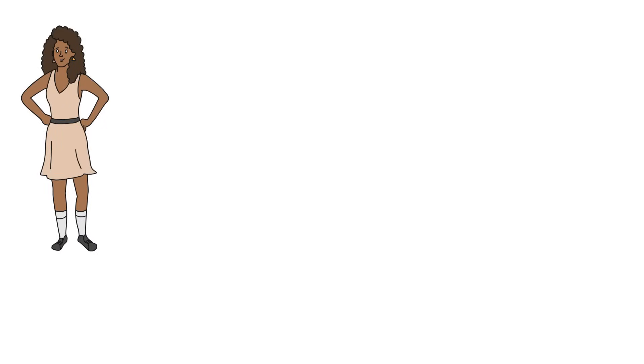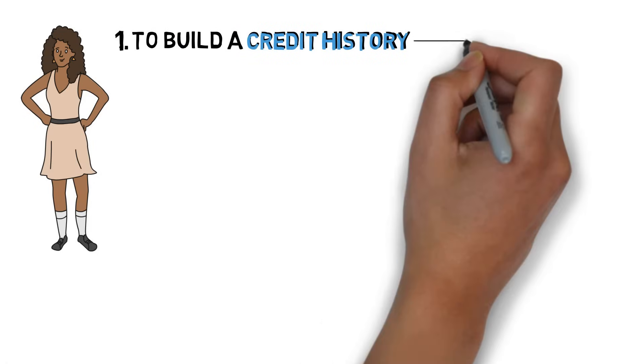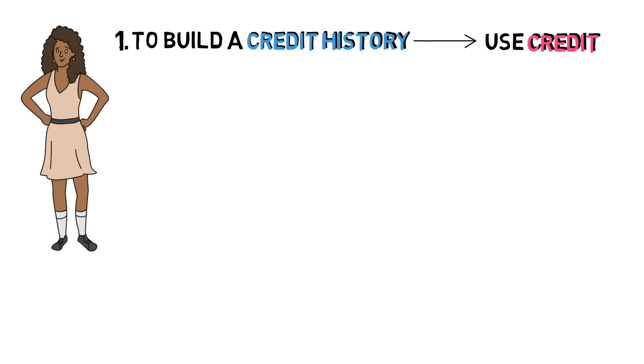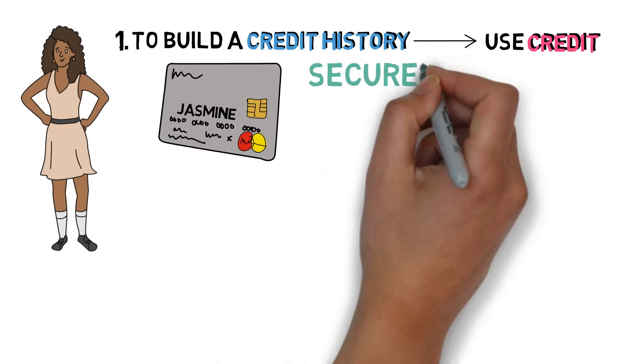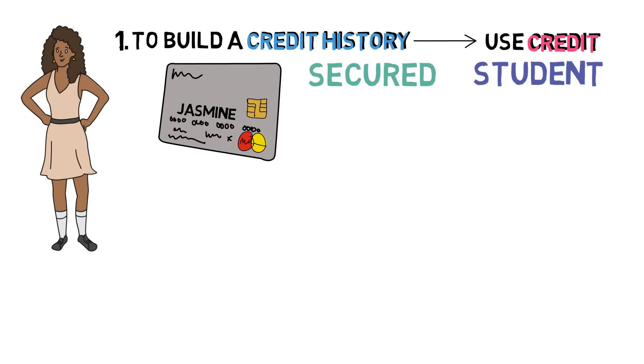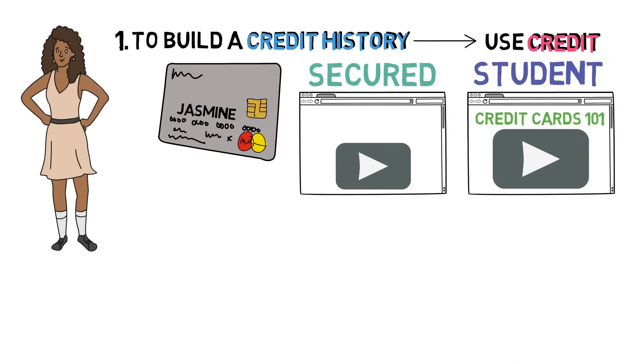Finally, before we conclude, we just have two more things for Jasmine to keep in mind. One: to build a credit history, and thus a credit score, you need to use credit. The easiest way to do this is to open a credit card — like a secured or student credit card — that are designed specifically for people with no credit history. And don't worry, we teach you everything you need to know in our two videos: Credit Cards 101 and how to rebuild your credit.